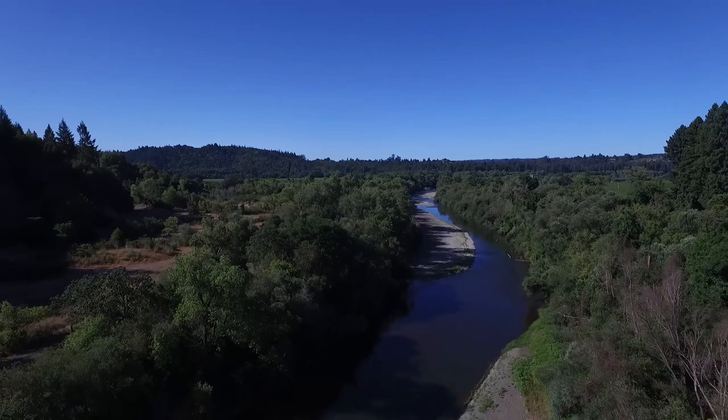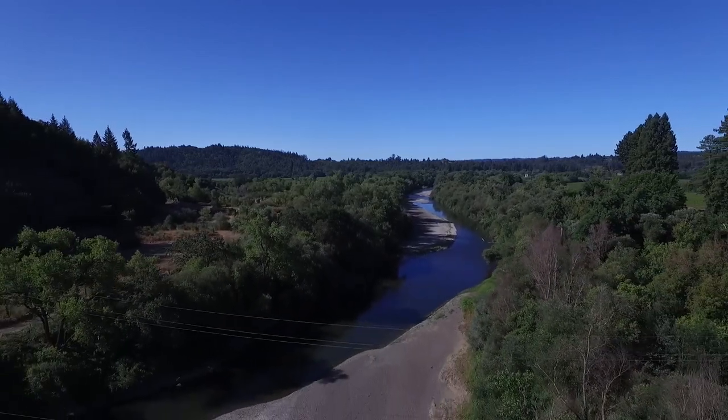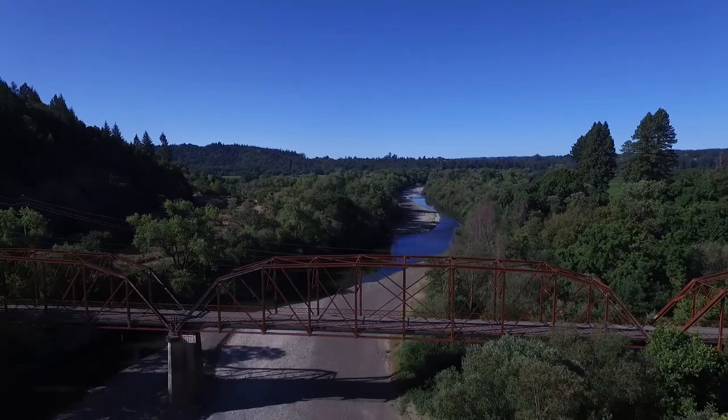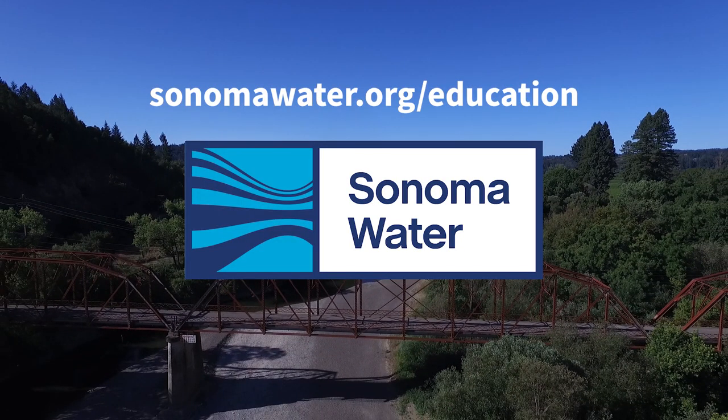Remember, using less water leaves more water in the Russian River for plants, animals, and other people too. Learn more at sonomawater.org/education.